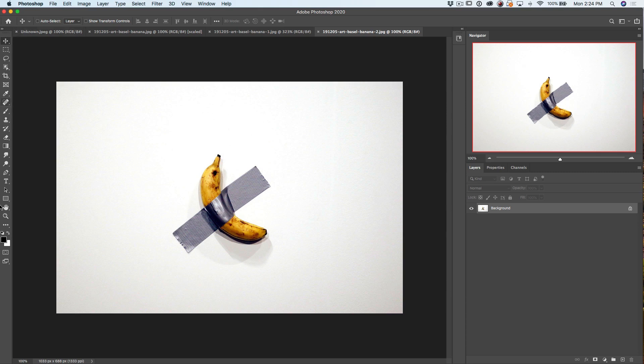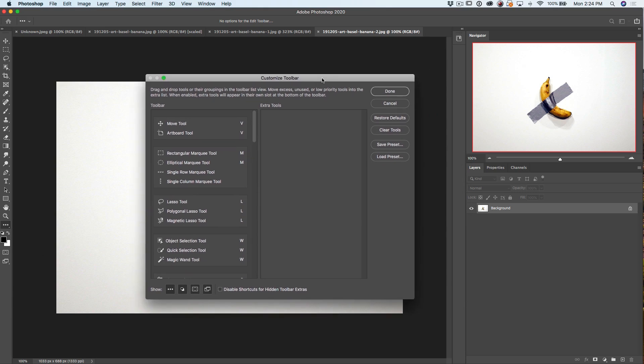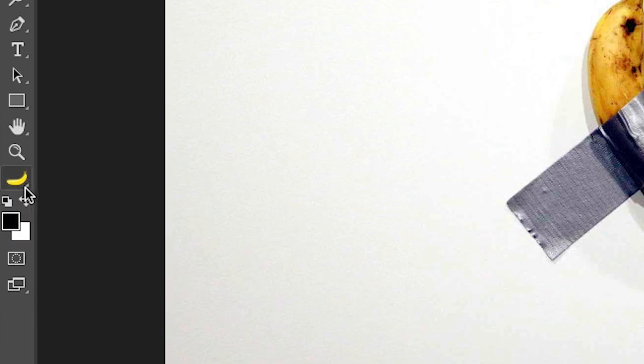If we go down under Photoshop, under the tool panel, click and hold on Edit Toolbar, and then the customized toolbar will come up — hold the Shift key and click Done. And there we go. Now we have our banana inside of Photoshop. Is that worth $120,000? I'm not sure, but there's a little bit more to this story.